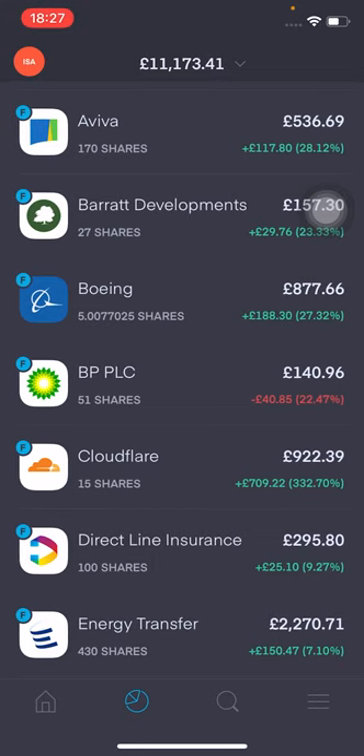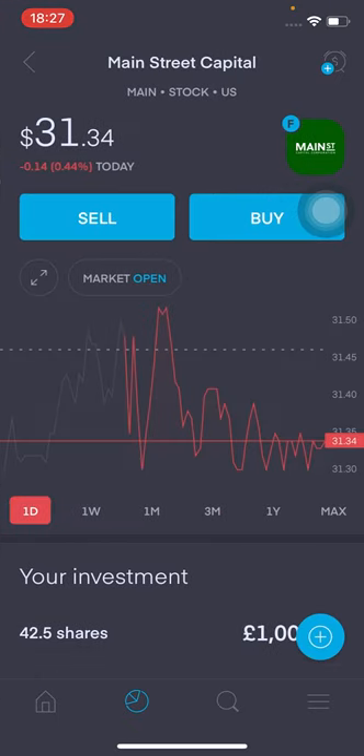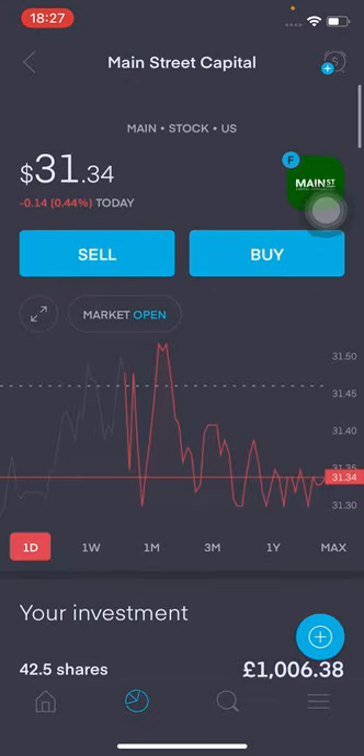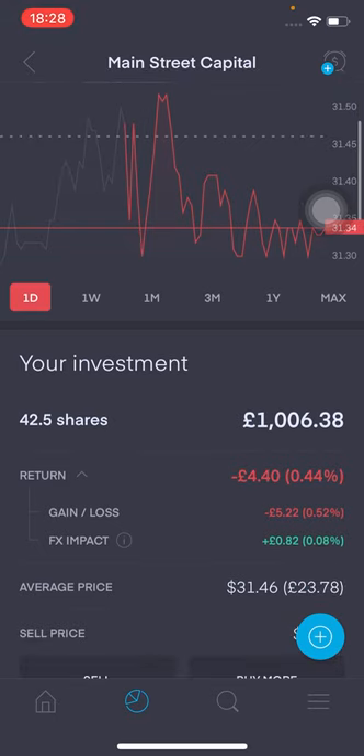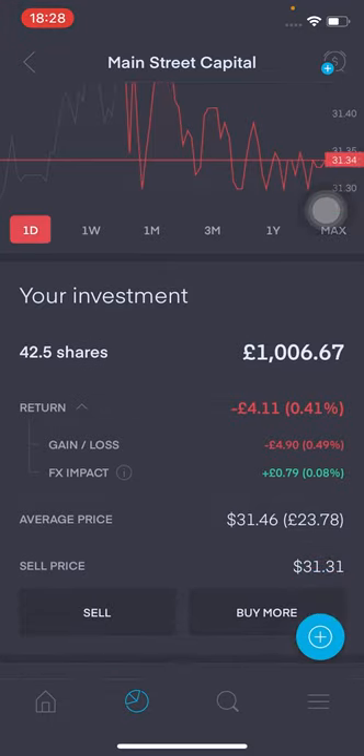The majority of the funds have gone into Main Street Capital. The current share price is at $31.34. I've got 42.5 shares and I've gone over the £1,000 mark — it's at £1,006.67. I'm down £4.11, that's 0.41%. The FX impact is working in my favour, reducing my losses by about 0.07% — roughly 74p. I am expecting around $8.71 in dividends going forward from January.